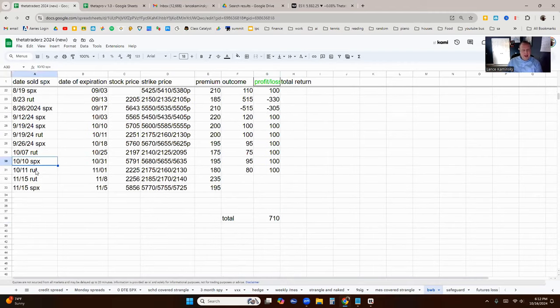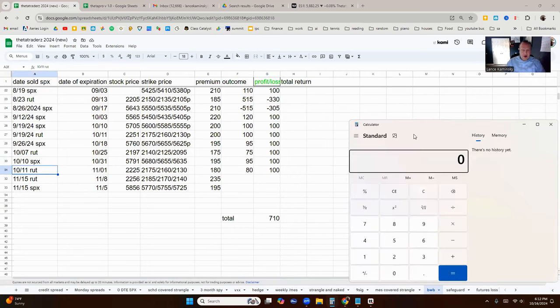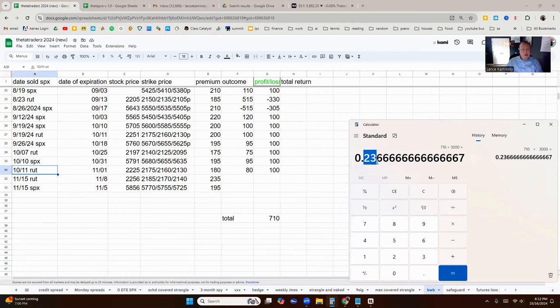I do this with the SPX and the RUT, so about $1,500 each. I will stagger when to put them in based on the indicator and other settings I look for. So we're up $710. For SPX and RUT we need $1,500 each, about $3,000 in total buying power, and we're up about 24% on this strategy just since June.